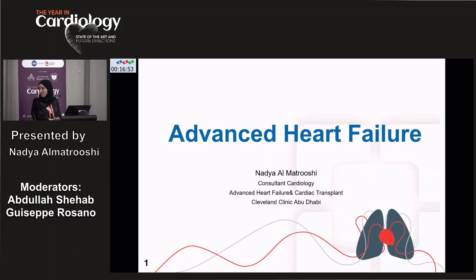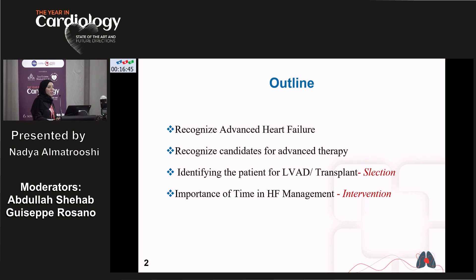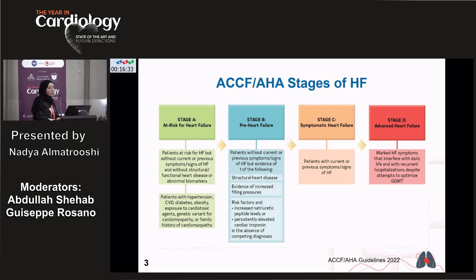Good morning, everyone. It's my pleasure today to be with you, and thank you for the invitation. I was asked by Dr. Abdullah to give a talk about advanced heart failure. In the next 15 minutes, I'm going to uncover what advanced heart failure is, what the therapy for advanced heart failure patients is, and what LVAD and transplant involve. Let's remind ourselves first of the stages of heart failure.